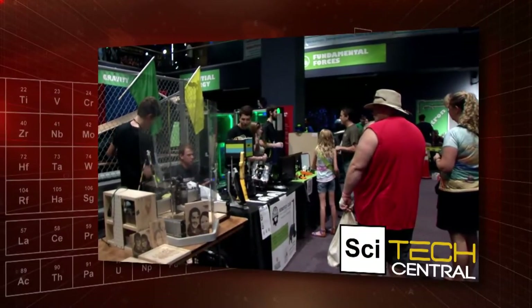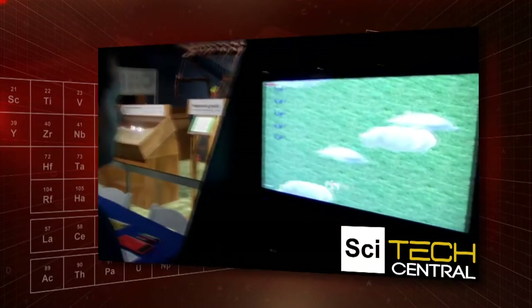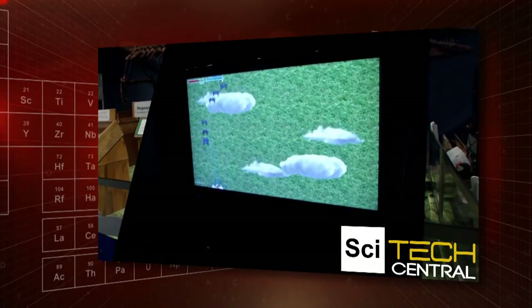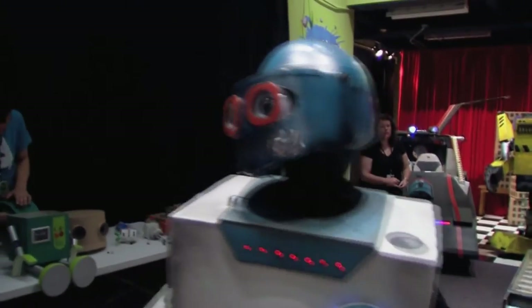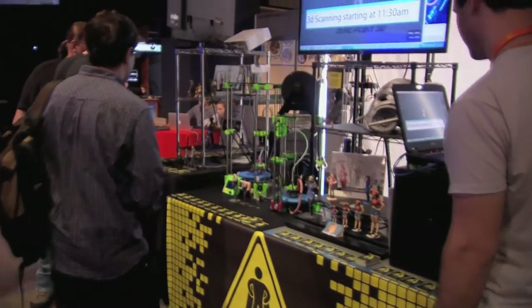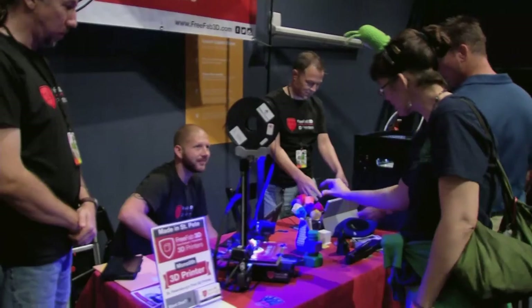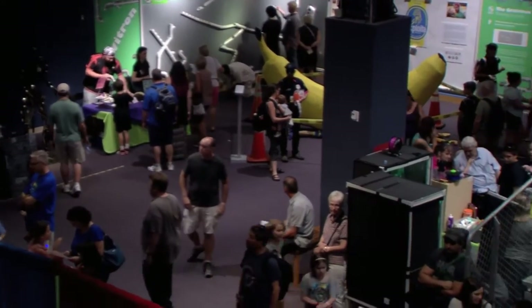The Orlando Maker Faire brings together scientists, crafters, tinkerers, tech enthusiasts, and anyone else who wants to showcase their creations in what's billed as the greatest show-and-tell on Earth. Welcome to the Maker Faire Orlando here at the Orlando Science Center. It is a community-driven event — a wonderful celebration of creativity, innovation, and the things we make. We kind of consider it the largest show-and-tell.